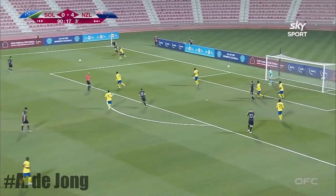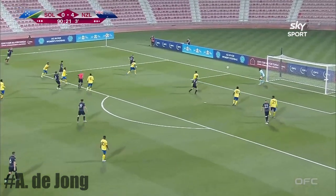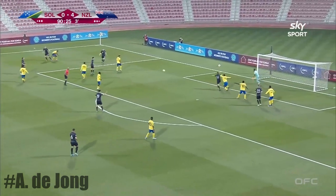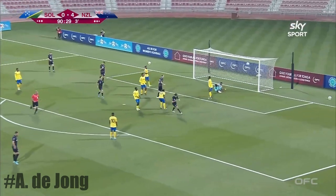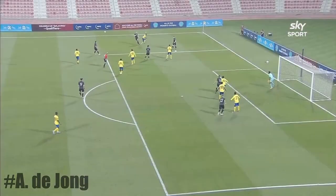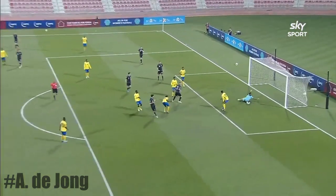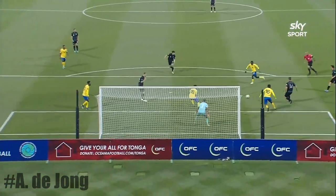Loving that cross. De Jong, André De Jong, Matt Garbutt — a five-star performance from De Jong. Great touch back to Matt Garbutt, he breaks his international duck, and New Zealand have five in Doha.